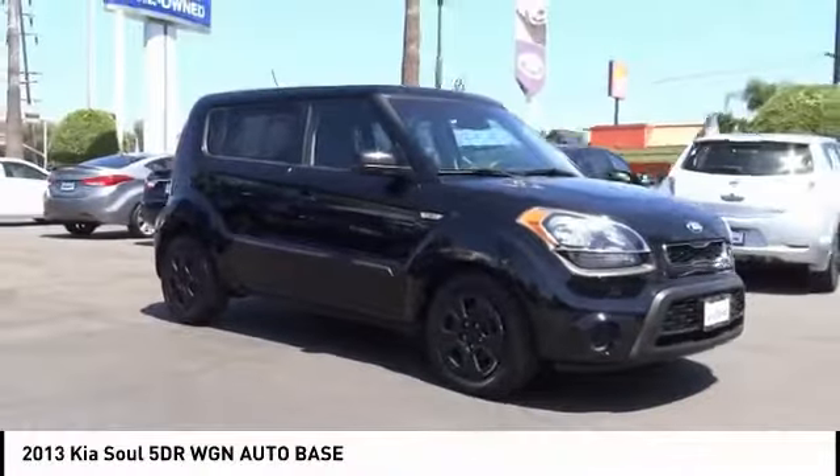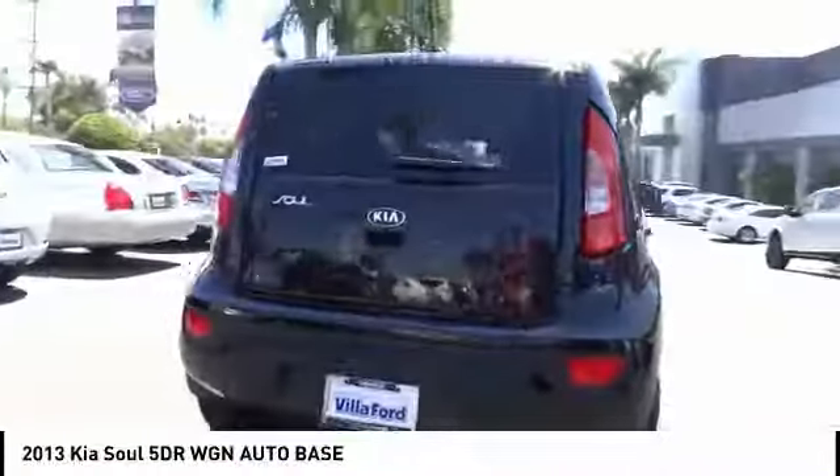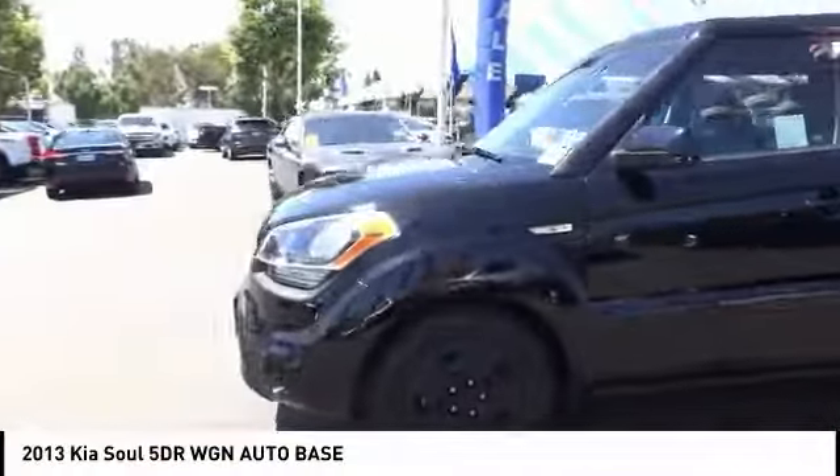Come test drive the 2013 Soul. The Soul is quick and ready with its innovative, catchy style, a sharp, roomy, and well-fitted cabin, and a comprehensive list of safety and fun features, and is priced below $10,000.